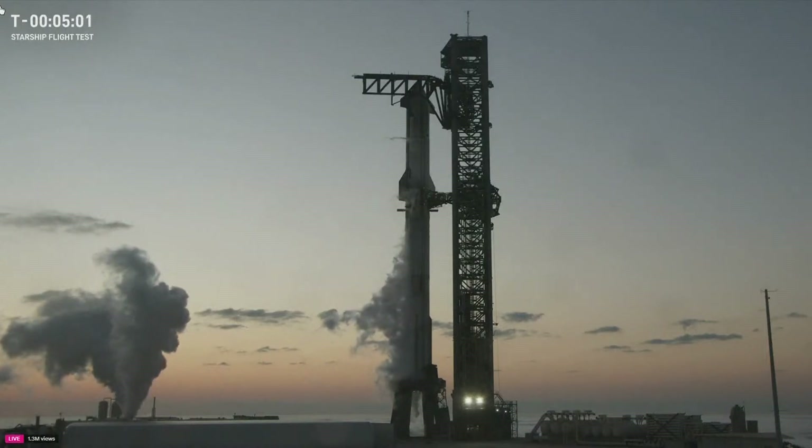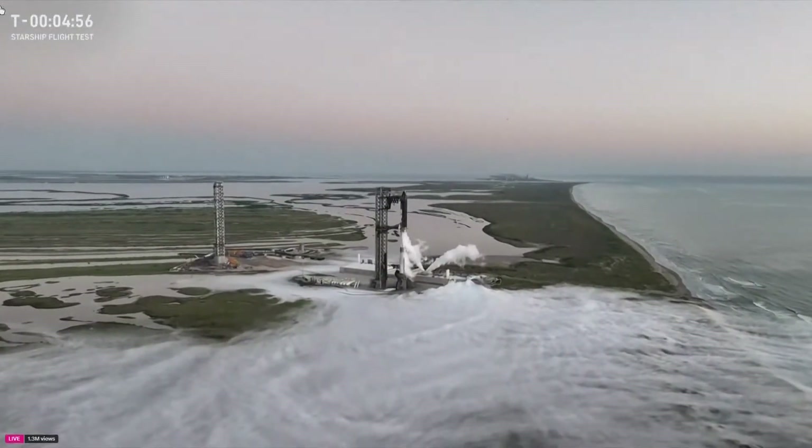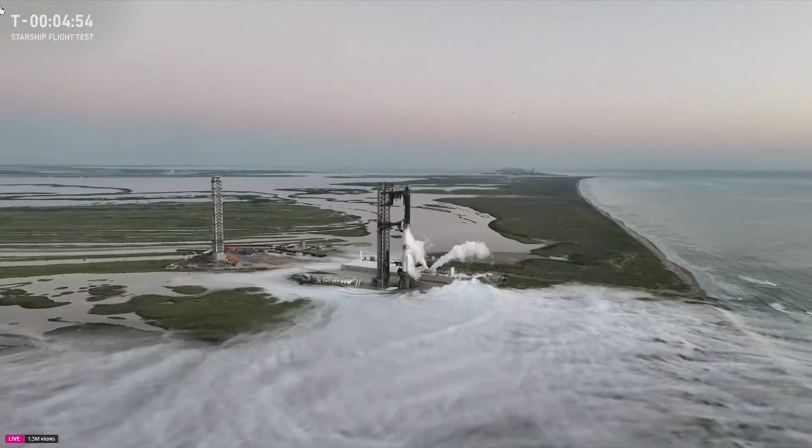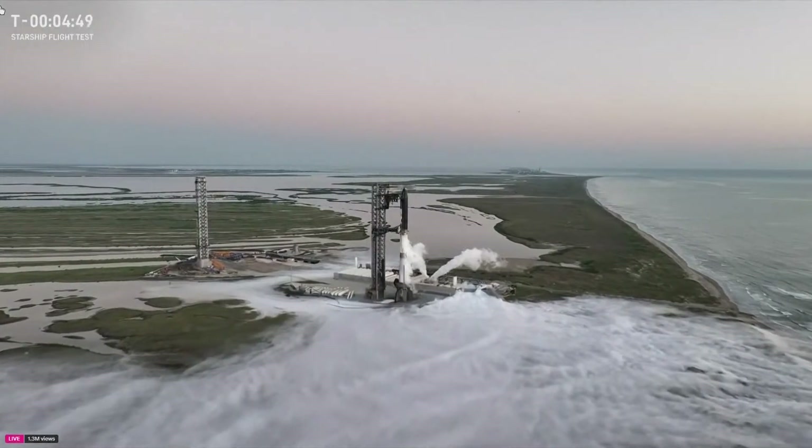As of right now, we're coming up on five minutes. There is a chance that we'll hold or extend into the end of our window, so don't be surprised if that ends up happening. But if those boats do get out of the way, we are just about five minutes away from launch. I'll check back in in just a moment — back over to you, Kate and Jesse.